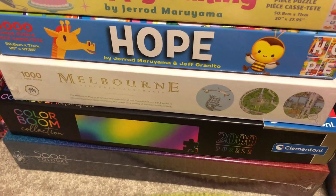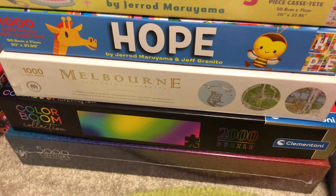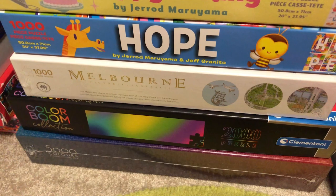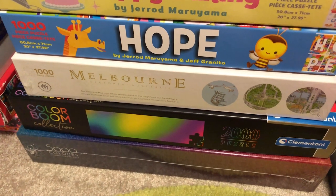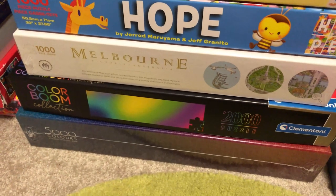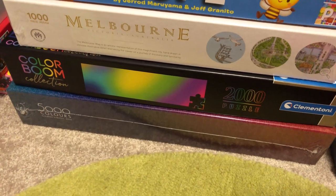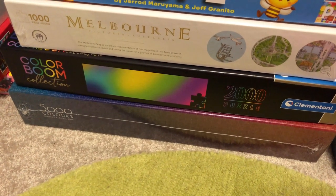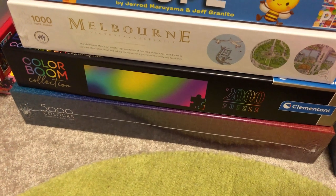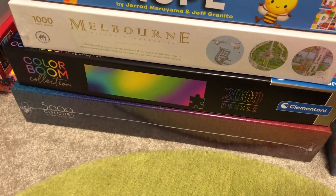This Colour Boom 2,000-piece was pretty tricky — I was trying to rush it for a puzzle battle or something, and it was really difficult and pretty stressful, not a super enjoyable experience. But if I do it again I'll give myself more time. And there's the infamous 5,000-piece colourful gradient underneath it — I don't know when that's going to happen. Kind of tempted to do a video series on it. Not this year, but sometime next year, I guess.